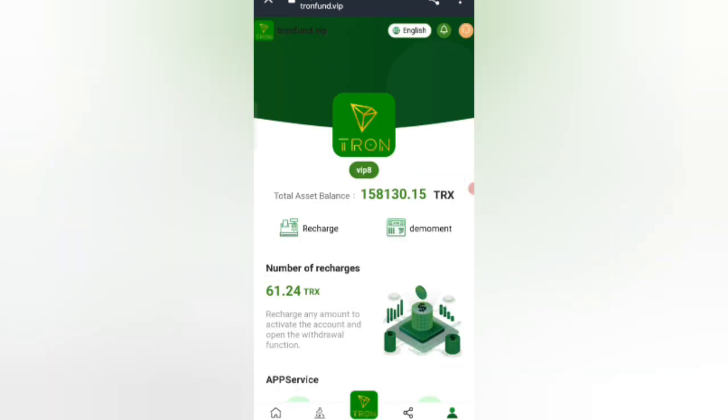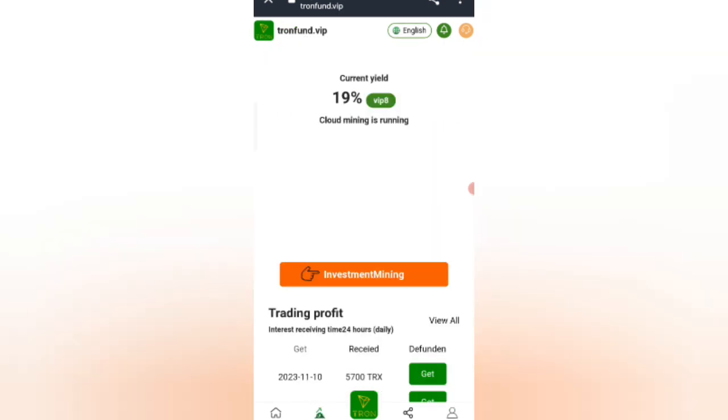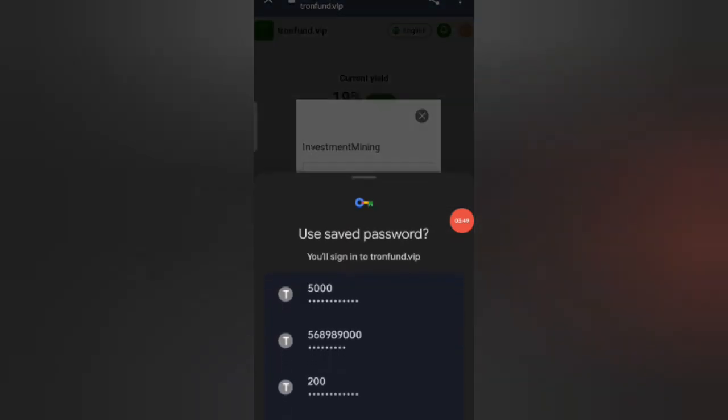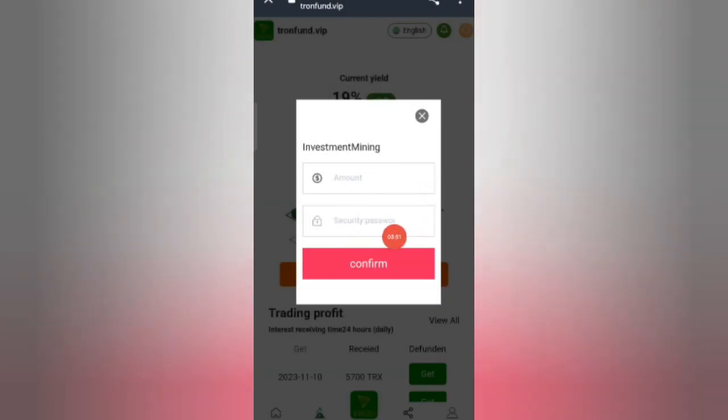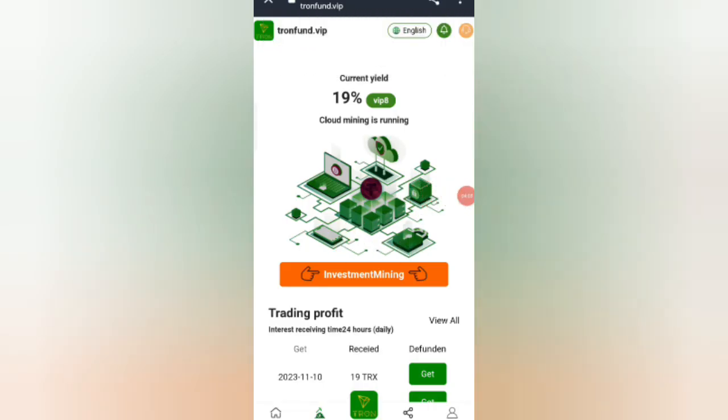Now I will show you how to do trading. Click on the trading option, then click on the investment mine option. Enter the amount, then enter your security password, fill in all details, and click Confirm. You will see a successful investment message on screen.